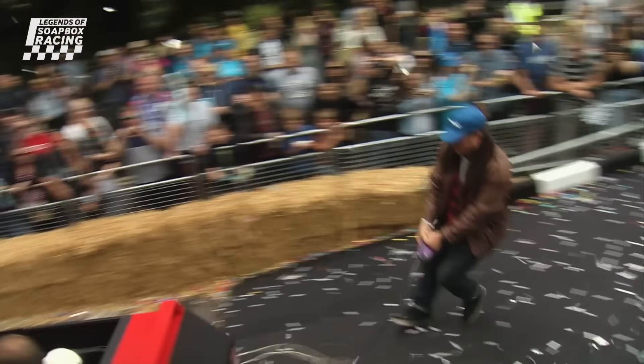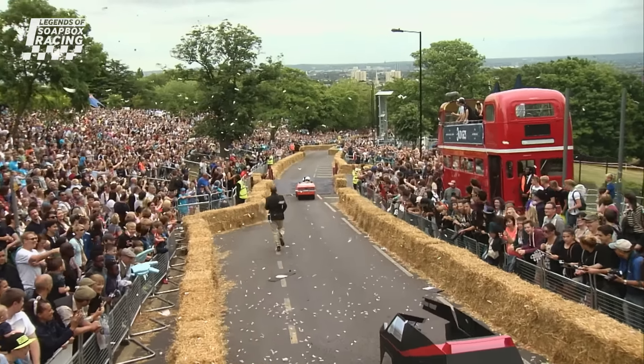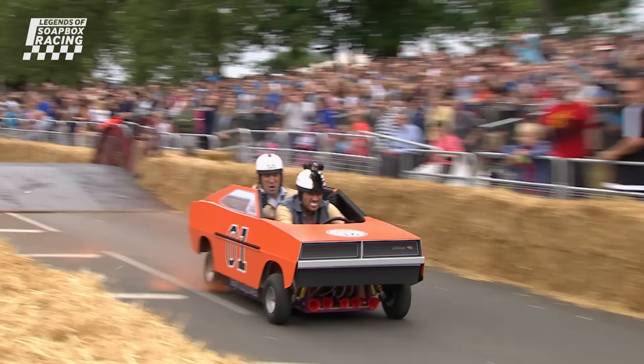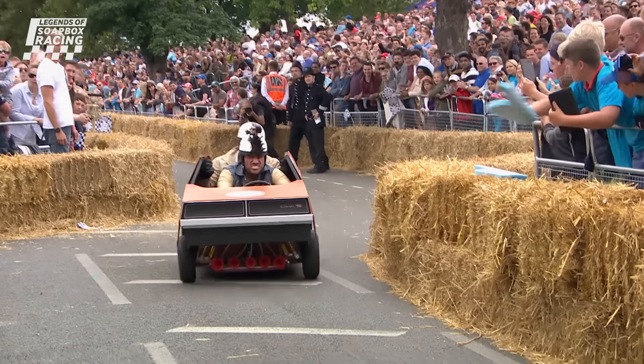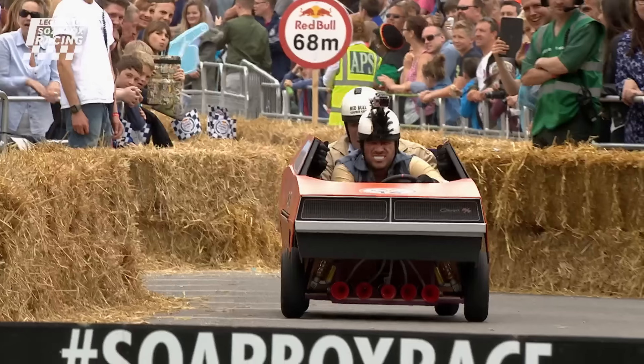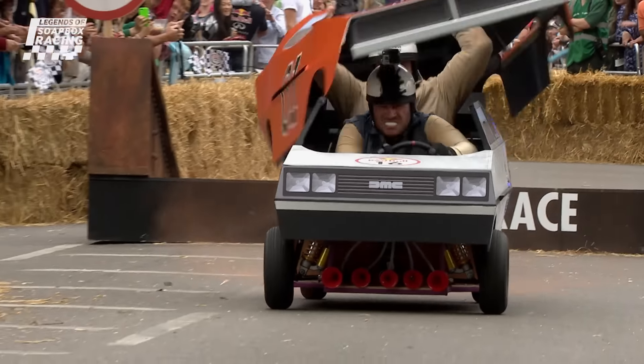Down goes the 18 wagon with Christian and Richie in there, and all of a sudden it becomes the General Lee for the Dukes of Hazzard — that's going to impress the judges. It's all about style and showmanship as well as speed, and this looks pretty quick, with the BA Baracus Mohican for the A-Team bit.